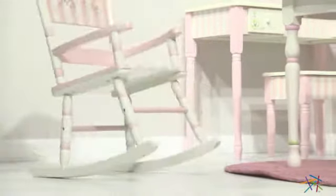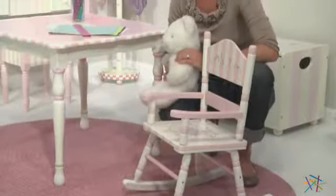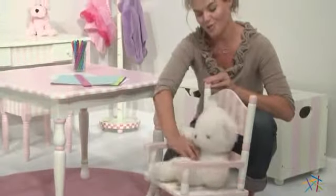And your child will have no problem relaxing due to the smooth rocking motion provided by the sturdy wooden rails. Thanks for taking the time to learn more about the Bouquet Girls Rocker.